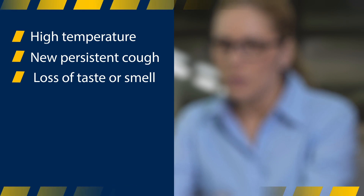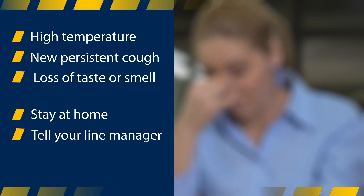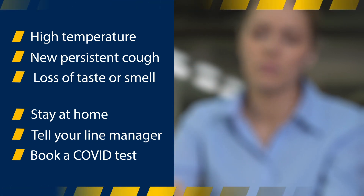If you develop any of these COVID-19 symptoms, stay at home. Notify your line manager and book a test through the NHS as soon as possible.